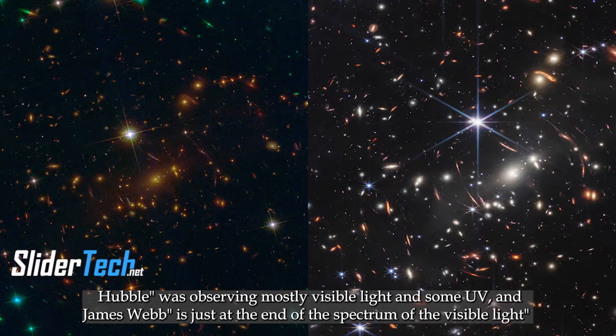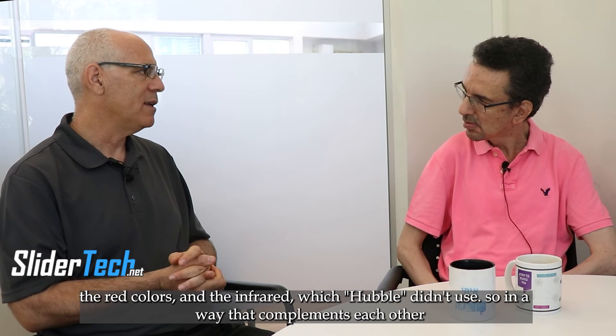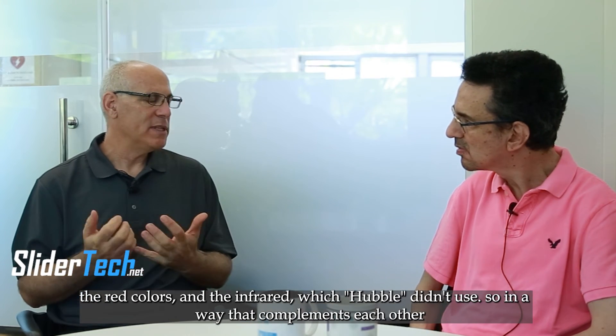Hubble was observing mostly visible light and some UV. James Webb operates at the end of the spectrum of visible light — the red colors and the infrared which Hubble didn't use. So in a way they are complementing each other.